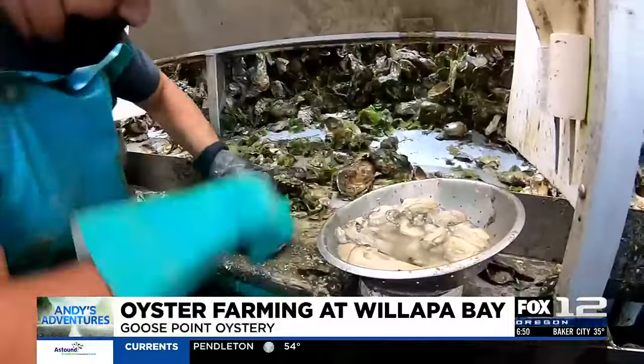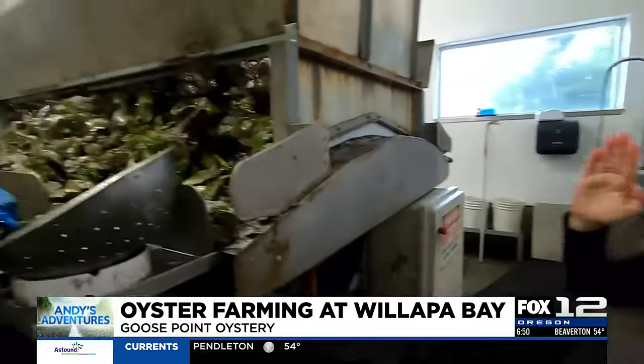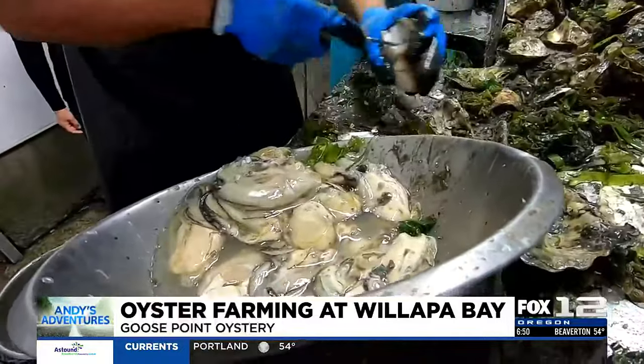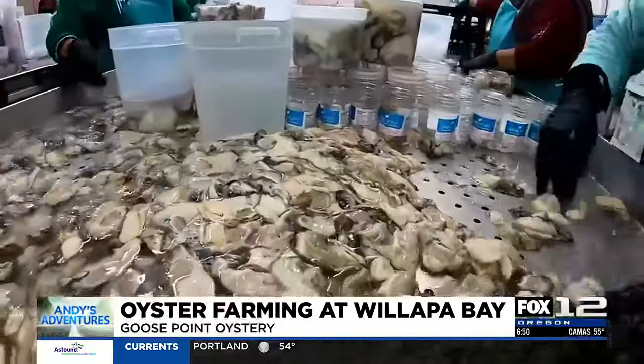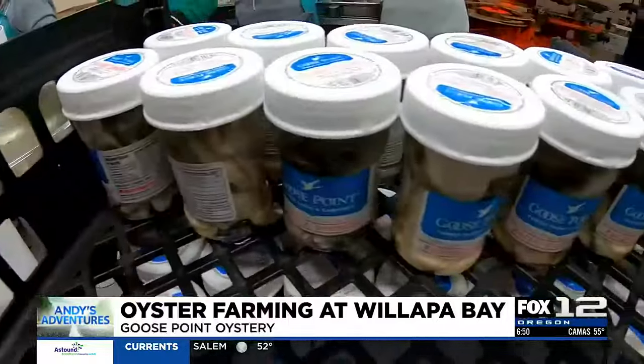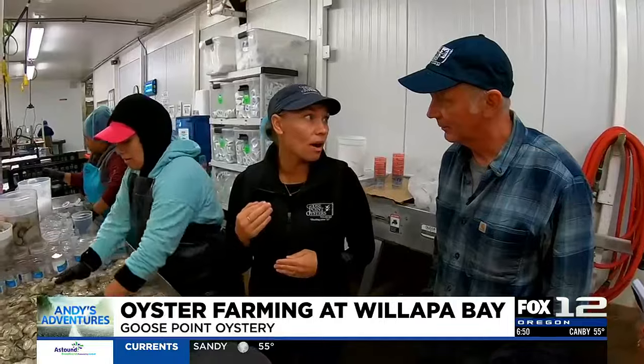After the oysters are harvested, we fill up this entire hopper with oysters and then our guys shuck them. After they're clean, we sort them, and then they get hand packed into their containers, sealed and shipped. We only have a 17-day shelf life, so everything happens in 24 hours.